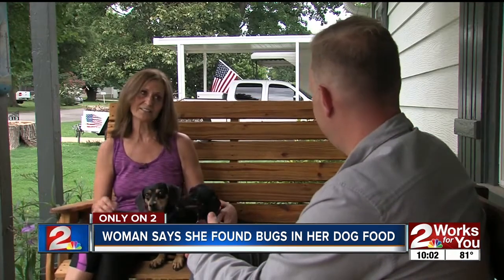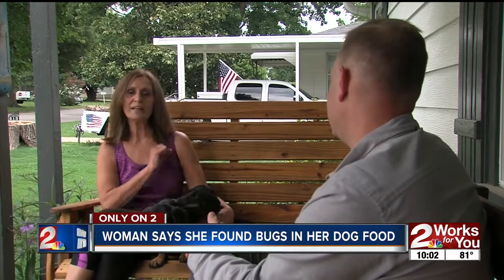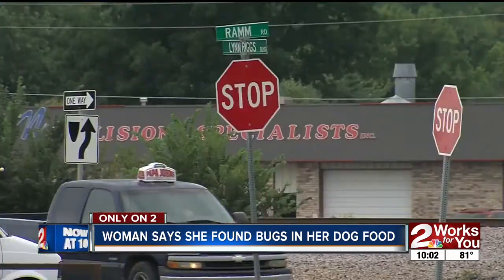Linda says Purina did refund her last year when this happened the first time, and one of the stores in Claremore did as well. Her message to fellow owners: "Check your dog food. If you see bugs, check your dog food, because that's where it's coming from."